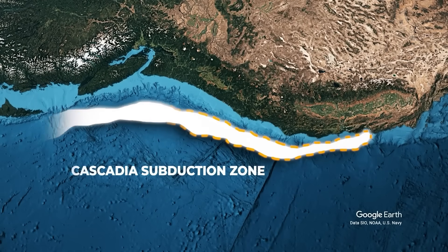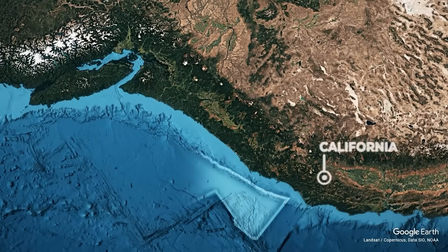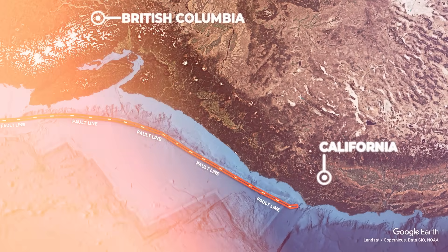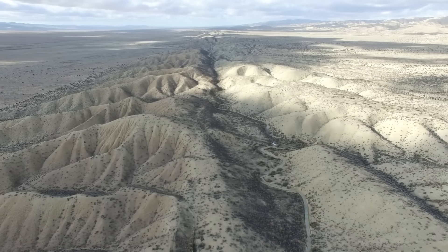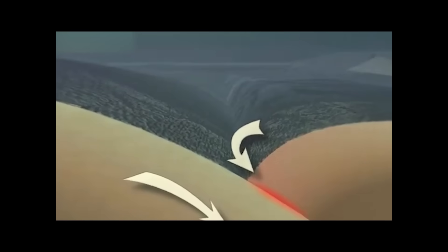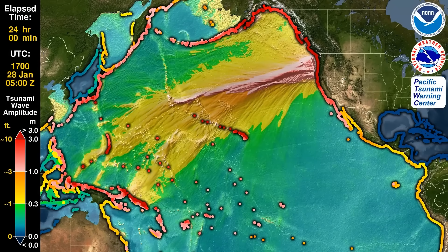Just east of Axial Seamount lies one of the most dangerous seismic zones in North America: the Cascadia Subduction Zone. Stretching from Northern California to British Columbia, this thousand-kilometer-long fault marks the boundary where the small Juan de Fuca Plate is diving beneath the massive North American Plate. This subduction process has created a vast megathrust fault capable of producing magnitude 9-plus earthquakes — events that can unleash devastating ground-shaking and massive tsunamis. Unlike more familiar faults like California's San Andreas, which slip frequently, Cascadia is a locked fault. For centuries, stress has built up silently without any significant release. The last major rupture occurred in January 1700, triggering a tsunami that reached the shores of Japan.